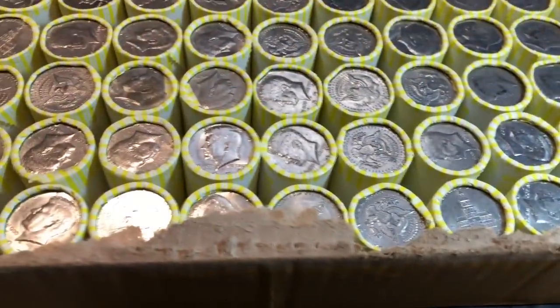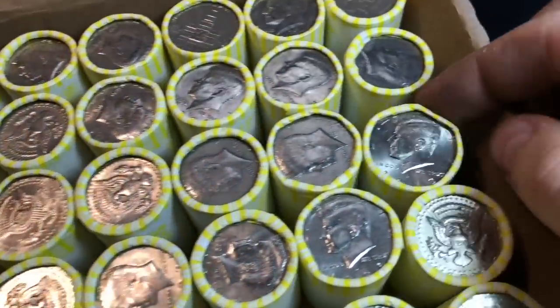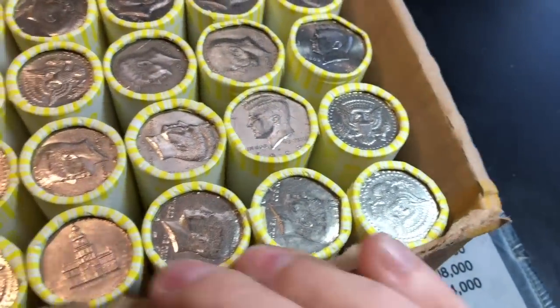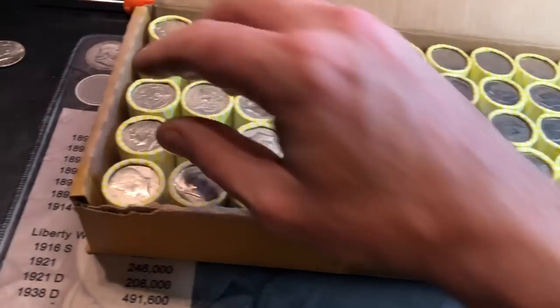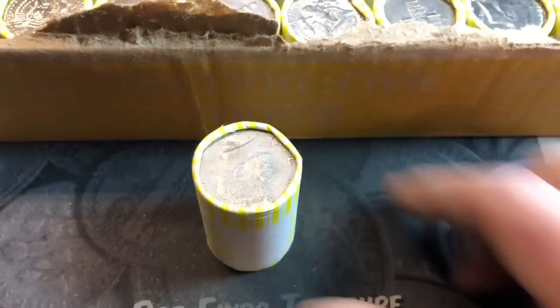Live opening box number two of the hunt. See if we can score something else to add to the board on this one. I don't see any silver, but I do see a 2013 NIFC, so we know we're going to have at least one NIFC in the box. That looks like that's about it from the enders on this side. We'll loop you in on our first find.